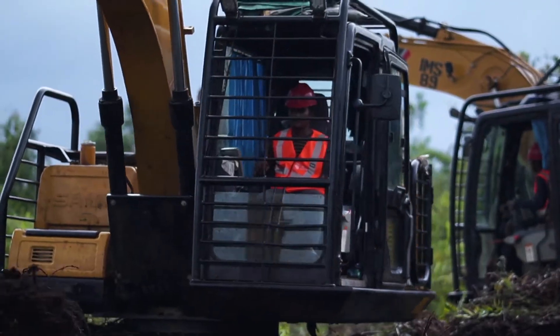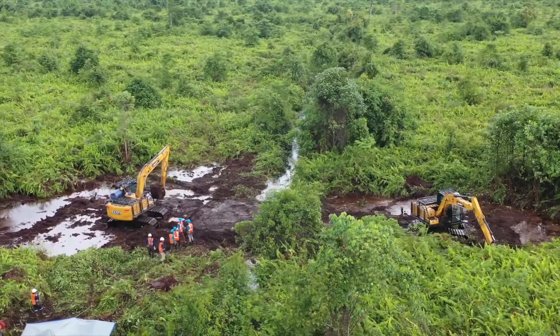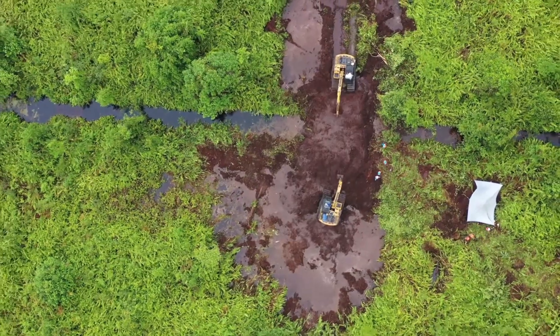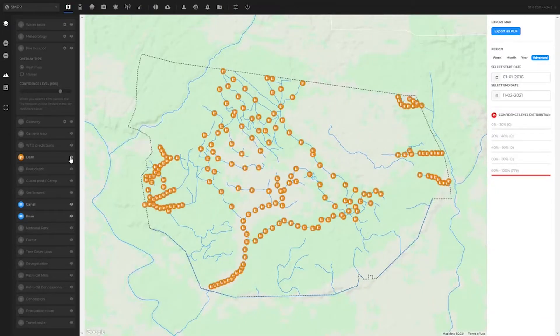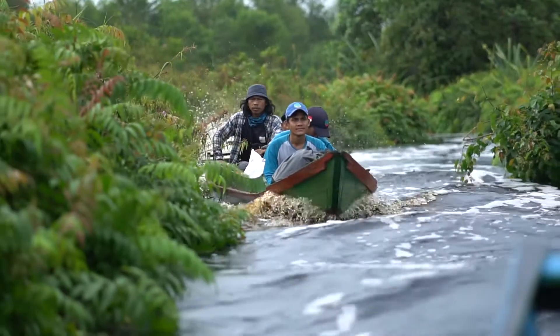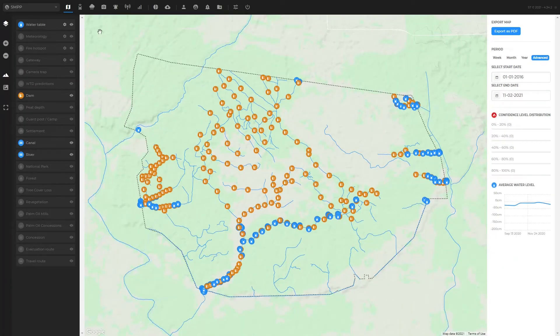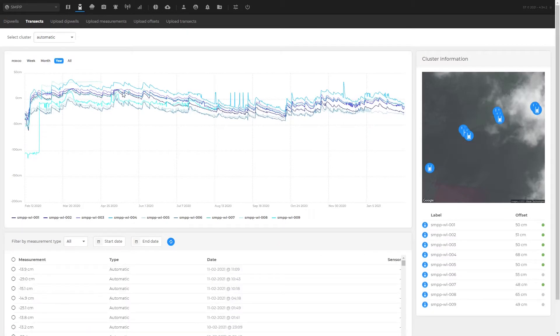In 2018, the Sumatra Merang peatland project began a major dam construction effort to bring water back to these degraded wetland areas, constructing over 188 peatland compaction dams. The sensors provide critical data on the hydrological interventions by monitoring the change in water table levels. Each sensor uses an ultrasound device connected to a long-range communications platform that transmits data to the project dashboard.